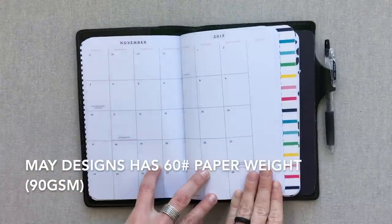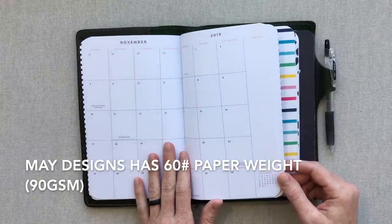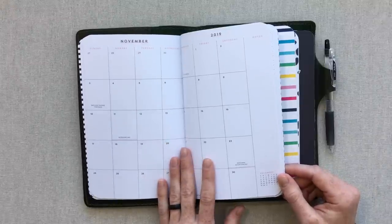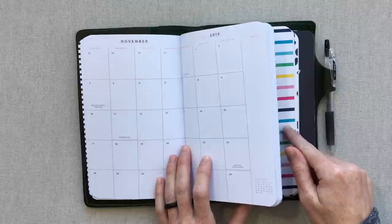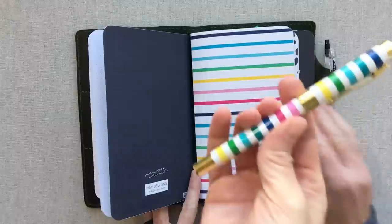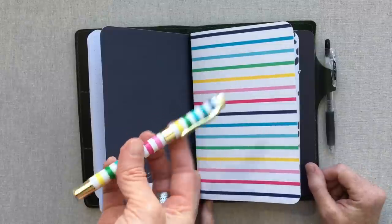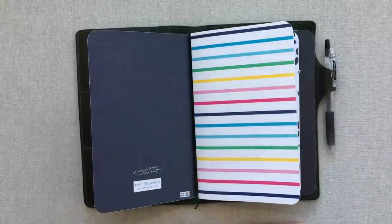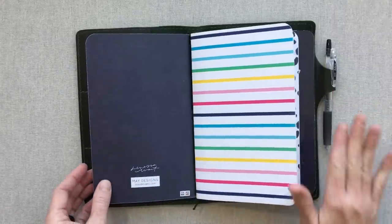May Designs paper is 60 pound, which equates to 90 GSM — that's a pretty low paper weight. The weird thing is I've used my May Designs notebooks and for some reason the ghosting doesn't bother me. With the Pilot Juice 0.38 it works really well. However, a thicker, inkier pen — like the Happy Stripe pen from Simplified — is too inky and shows a lot of ghosting through the page. The 0.38 Pilot Juice with its thin tip is my favorite pen right now.